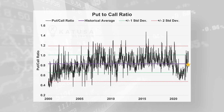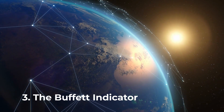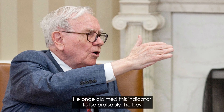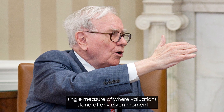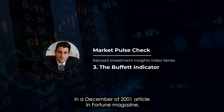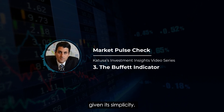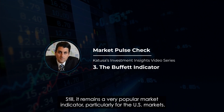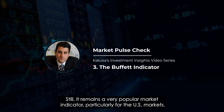Now let's go to one of my favorites — the Buffett indicator. This indicator comes straight from the Oracle of Omaha himself, Warren Buffett. He once claimed this indicator to be probably the best single measure of where valuations stand at any given moment, in a December 2001 article in Fortune magazine. Buffett has since acknowledged the limitations of the indicator given its simplicity, but there's so much truth in simplicity. Still, it remains a very popular market indicator, particularly for the U.S. markets.